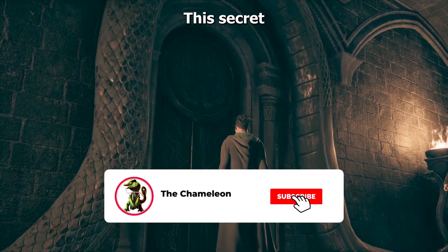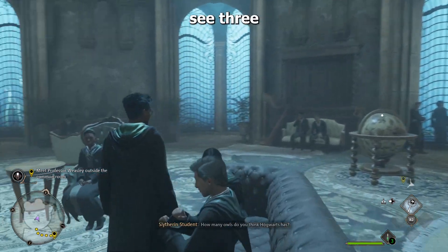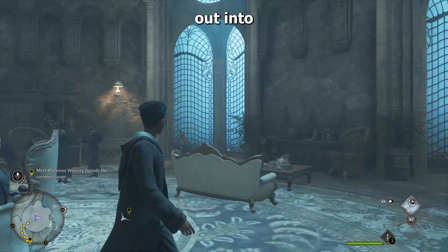What's going on guys? Chameleon here. This secret easter egg is for anyone in House Slytherin. When you walk into the common room, you'll see three really big windows that look out into the water.